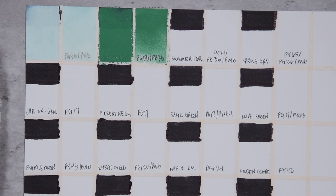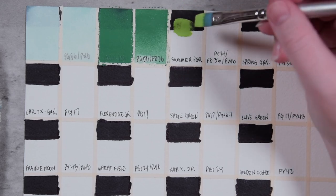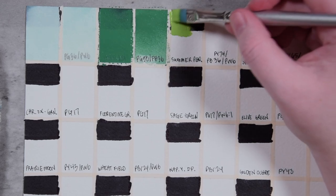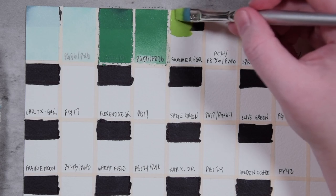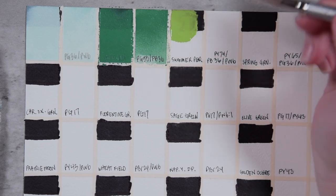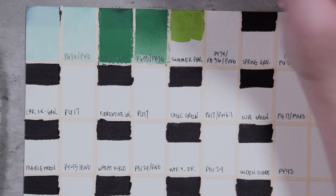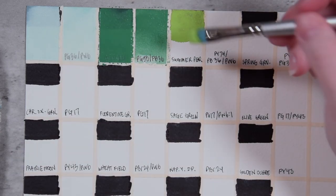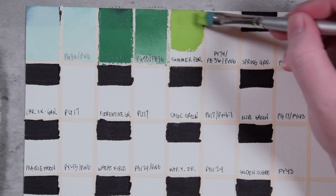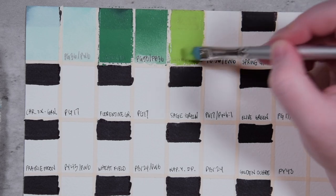Next is Summer Pear — this is maybe a little bit more intense than the pears I eat, but it's a nice springy spring grass kind of green. Me giving compliments to the colors I never use — first the oranges, now the bright greens. The paint colors just shook me. This one is made from PY74, PB36, and PW6 — so we're mixing a cerulean blue with a middle yellow and a white to get this color.